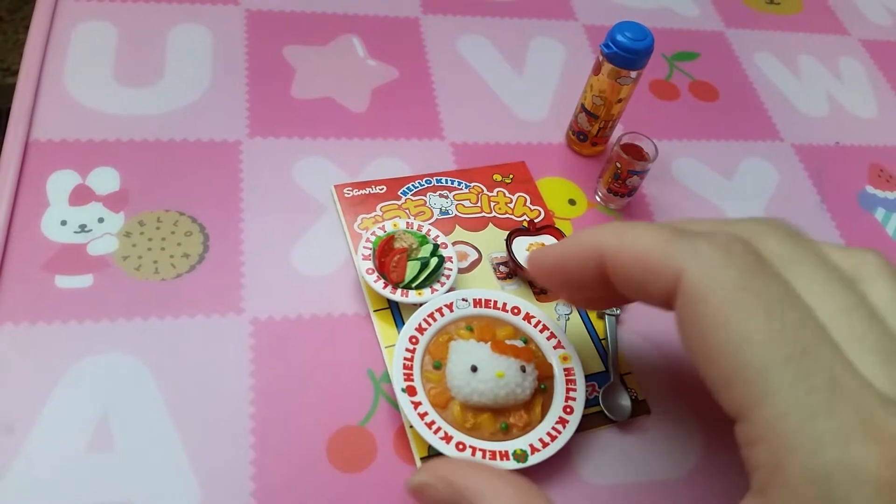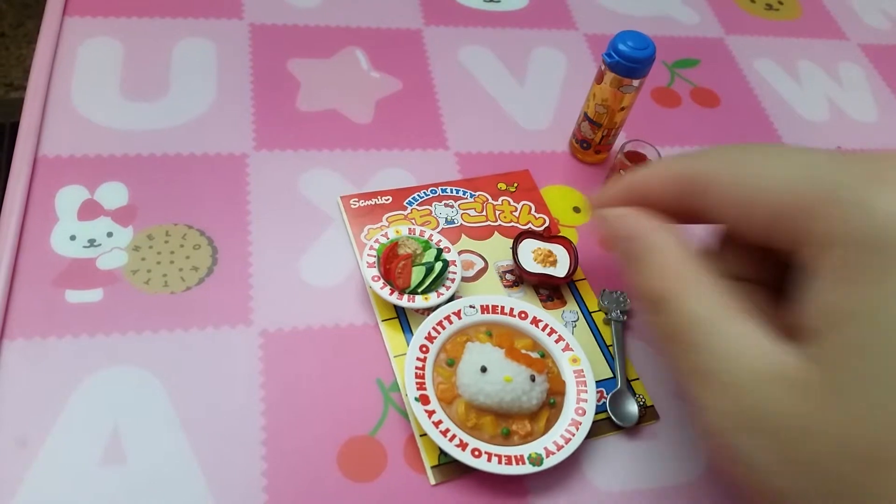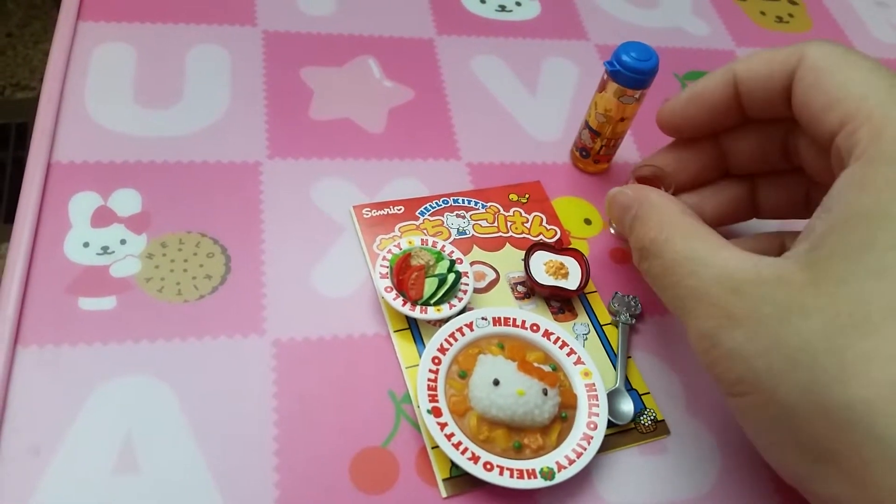Set six is curry rice, obviously. There's also a salad, probably yogurt or some kind of dessert, and a drink.